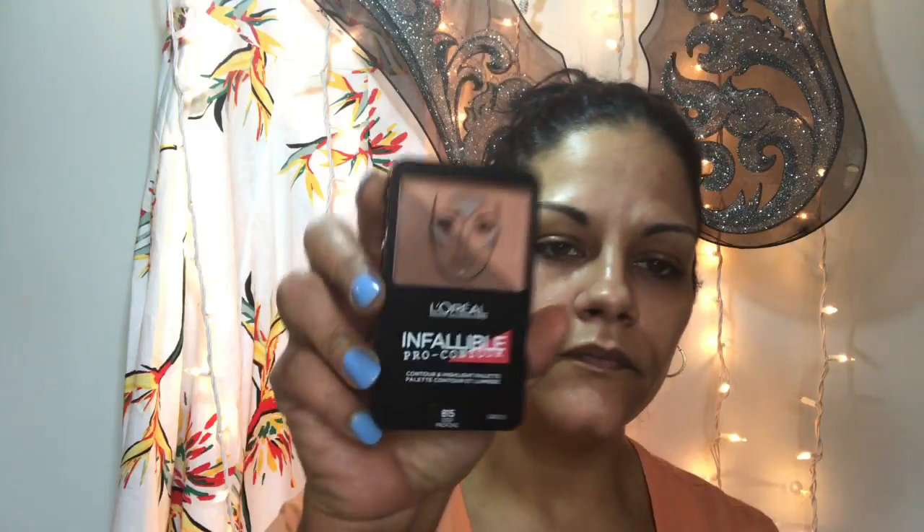I bought a backup of my L'Oreal Infallible setting spray — the trial size. I also picked up the Infallible Pearl Contour in Deep. This is what it looks like — I'm sure everyone has seen it.